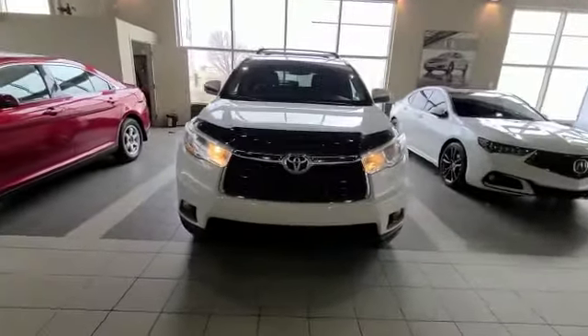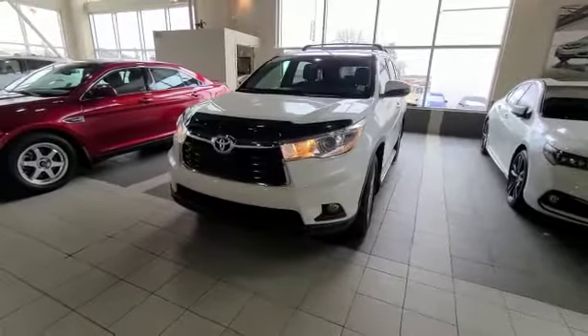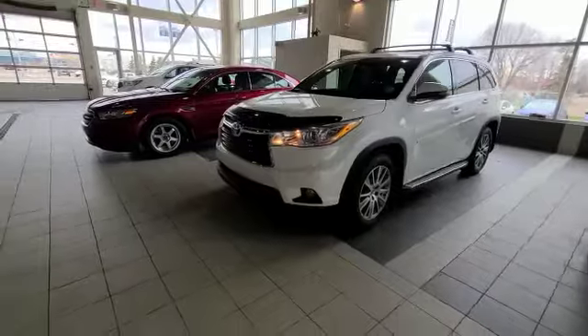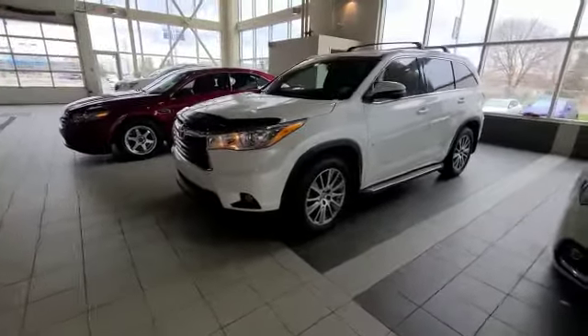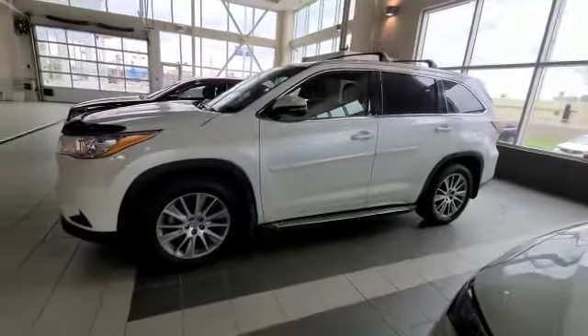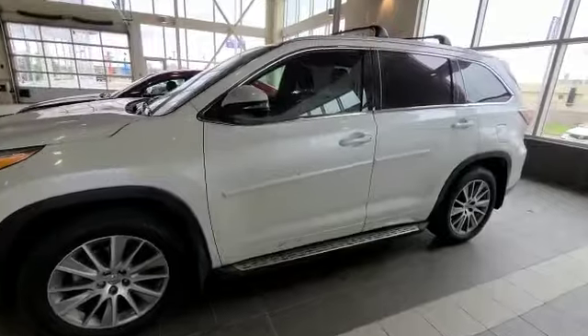You got your 3.5 V6 with a 6-speed automatic, super reliable, and then you do have your nice fog lights as well as a nice sharp grille. And then when you come to the side here, you got some nice wheels. You do have your remote start engine added on with two sets of keys.